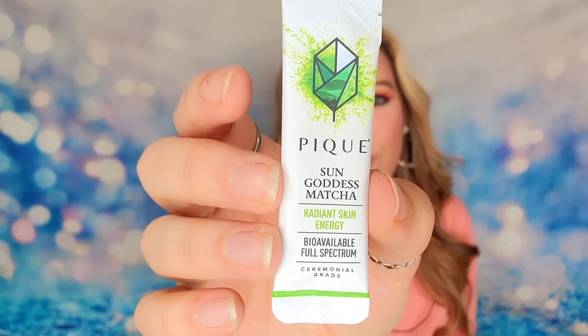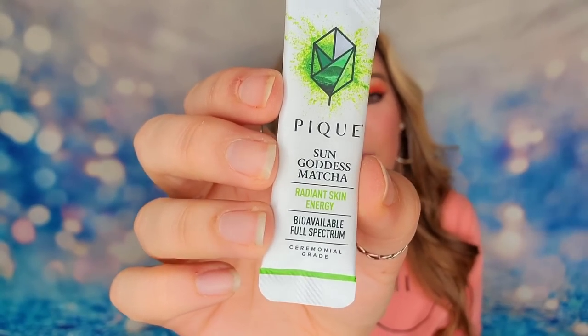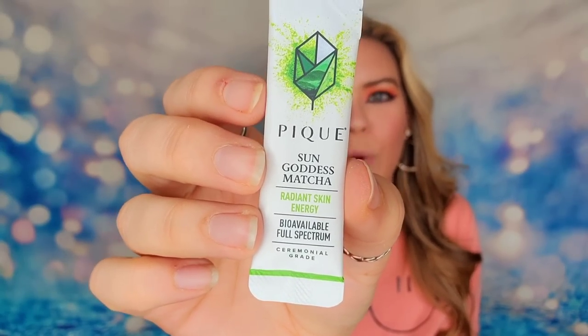It is so convenient and easy. You can have these with you on the go — just grab a cup of hot water, pour this in, and it dissolves. It's a very unique setup that not all teas use. Because of the organic ingredients, it not only tastes wonderful but gives you added benefits. Like this matcha will help with having more radiant skin.